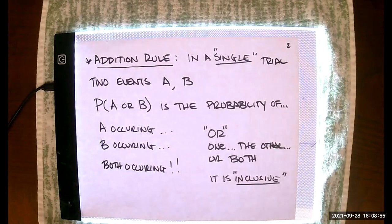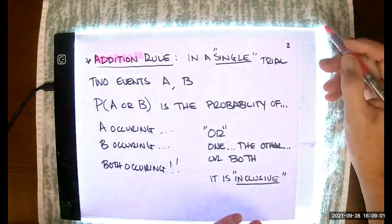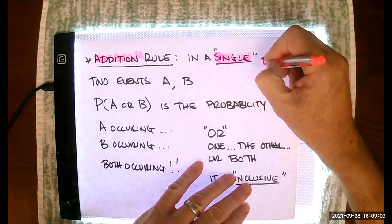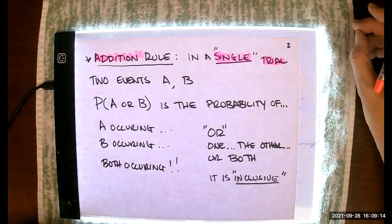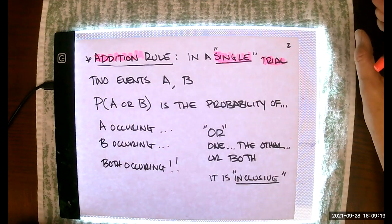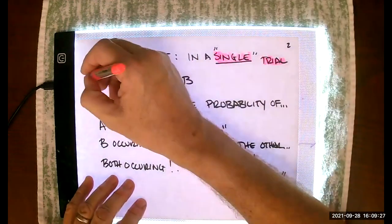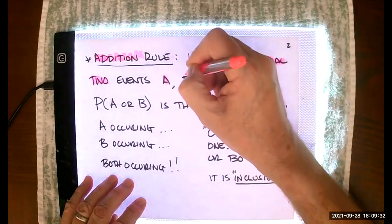Some notation and definitions first. For the addition rule, it's really important to remember that when we're working with it, we're working with a single trial — maybe a single flip of a coin, maybe a single selection from a group. There is just a single trial involved, and even though there's a single trial, there are two distinctly different events: event A and event B.